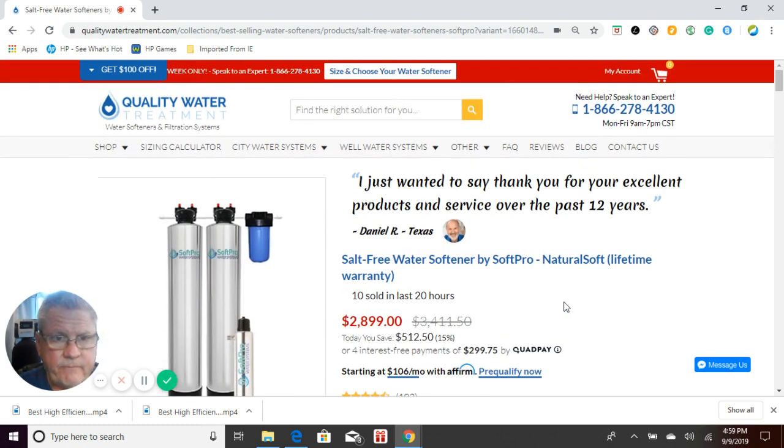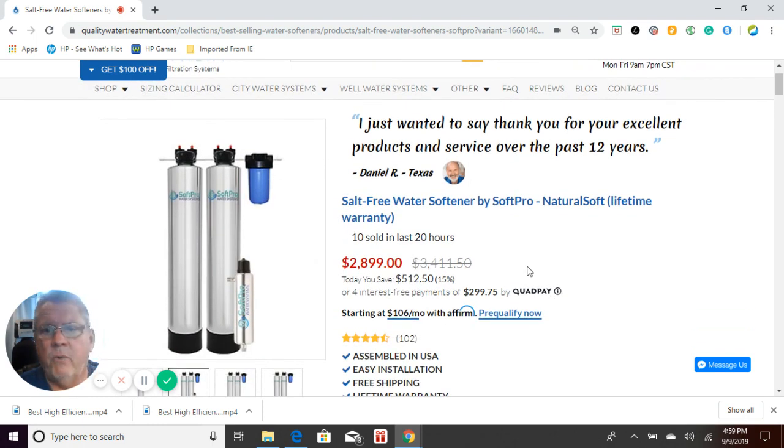Here's a footnote: for any of these systems, we do not recommend that you use them on any sort of private well water systems. There are too many things in the water — what we call sticks and bricks — that can harm the performance of the system because they are not backwashing systems. They do not remove iron. The same applies to the Pelican system. You want to use these on city water only, based on over 10 years of experience selling these systems.